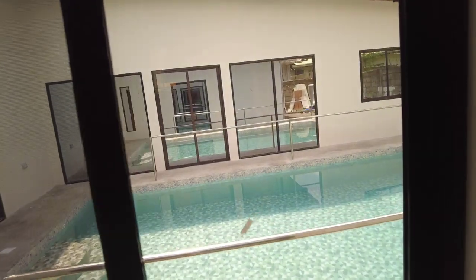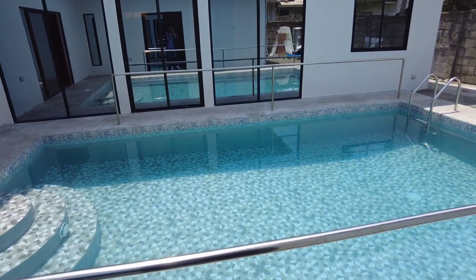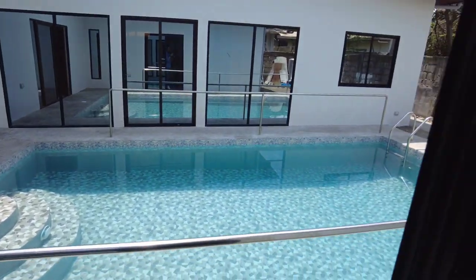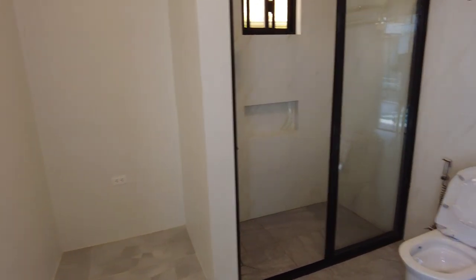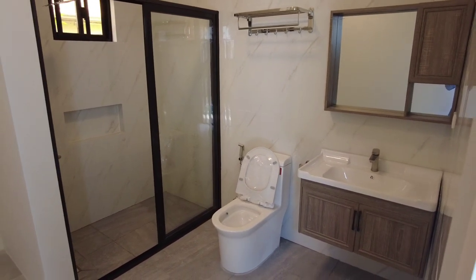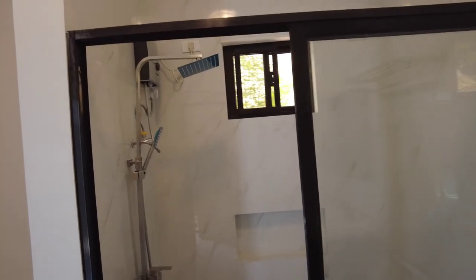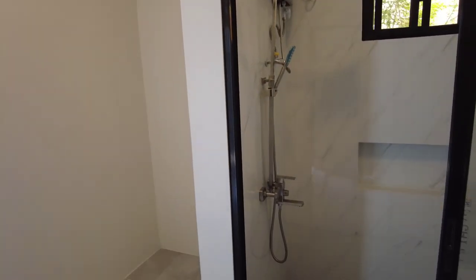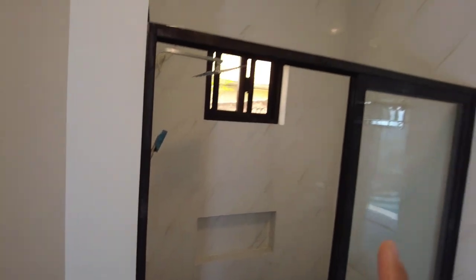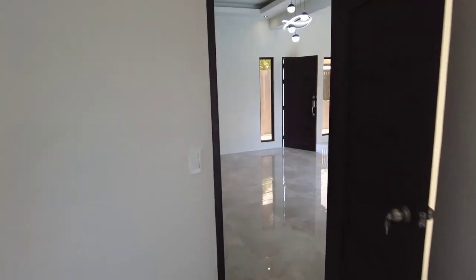Yung master's bedroom — ito po yung barn door po natin, barn door para sa wardrobe. Tapos ito po yung pinaka banyo po ng master's bedroom. Meron na po cabinet dito — nag-upgrade po yung mga client po natin. Tapos pati yung shower enclosure, nag-upgrade din po yung mga client po natin. Meron na po shower, meron na po silang heater, pina-install na po. Yung tiles na ginamit po natin dito is kulay puti — marble white, para mas maluwang pong tignan. Sa flooring po natin is kulay light grey.